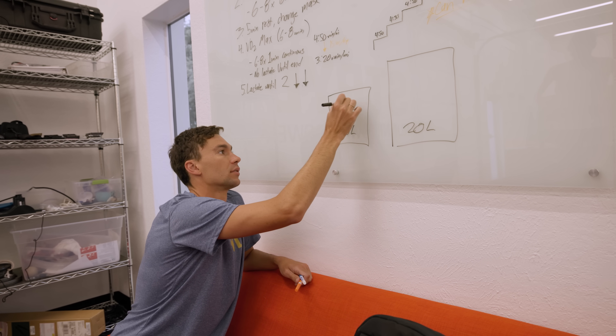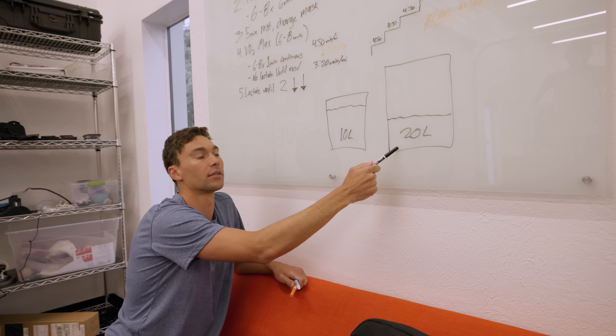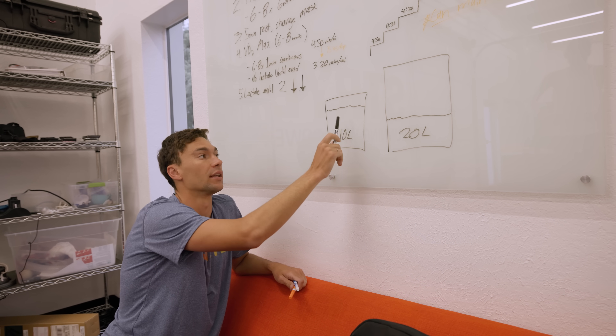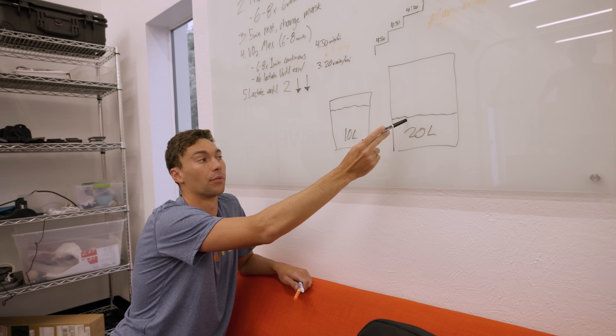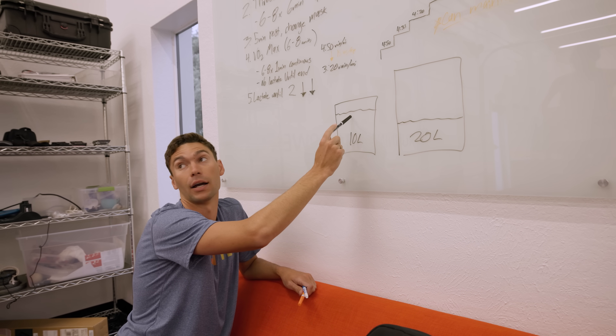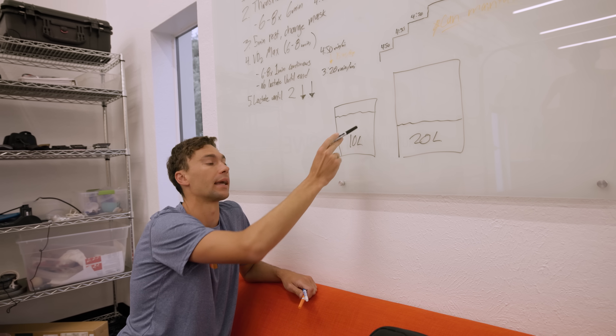Say this one's up here and this one's here. Even though this one has more capacity, this one has more gas in it. So this is someone who has a higher VO2 max but lower threshold, and this is someone who has a lower VO2 max but higher threshold — they can utilize more of that gas space in that can.